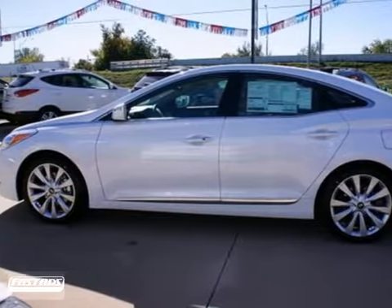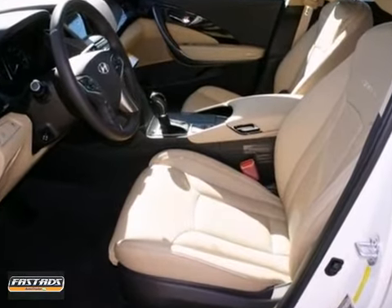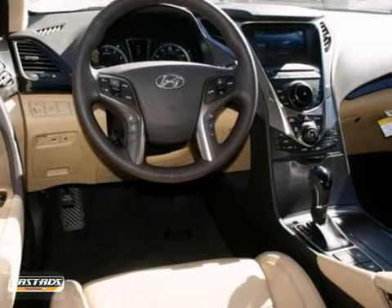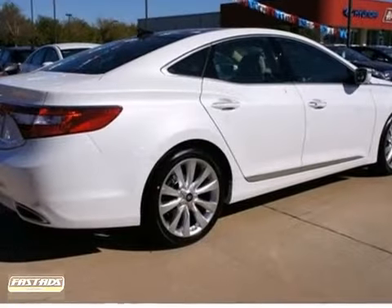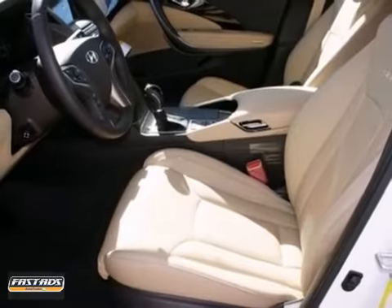Here's a 2013 Hyundai Azera, shown here in breathtaking white. The striking fluidic design commands attention and looks much more expensive than the price tag reveals. Azera's power plant supplies a healthy 293 horsepower, and the integrated dual exhaust allows our 3.3 liter to perform exceptionally well.